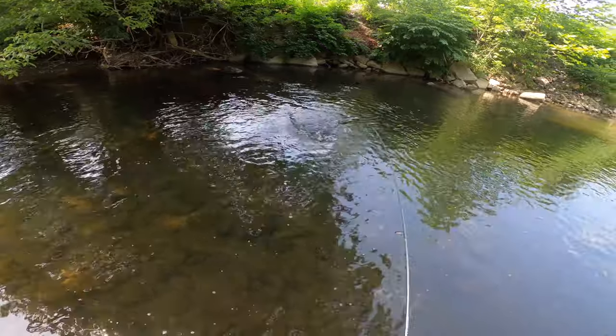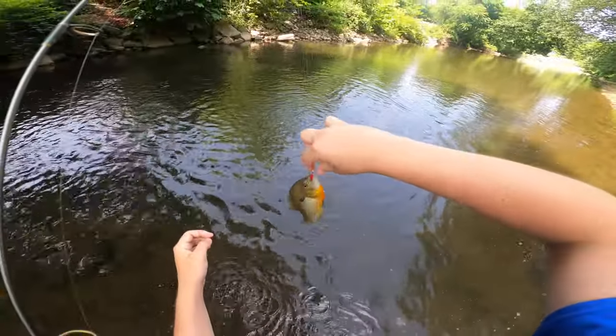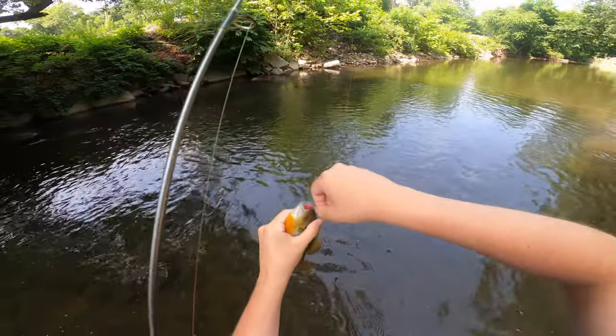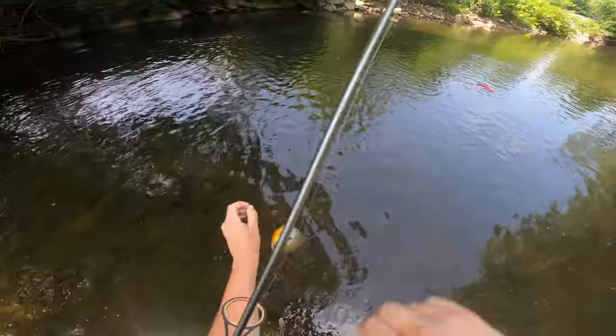That is a red breast — big one. So we're at four fish and four different species. Not a bad way to start the day.